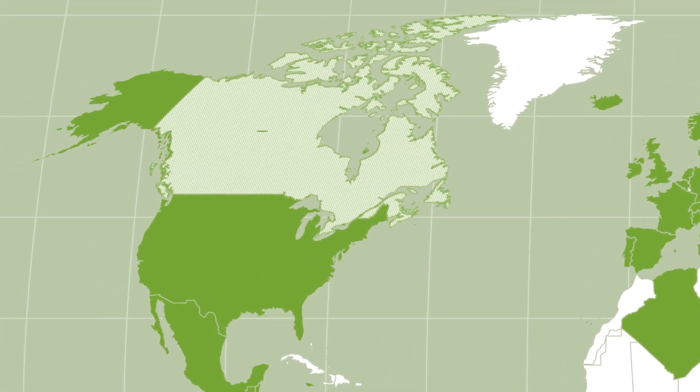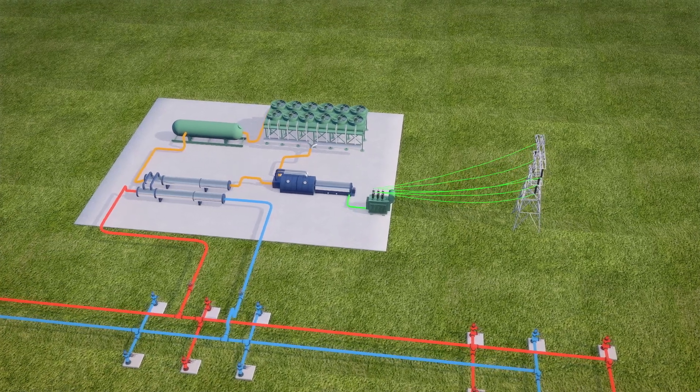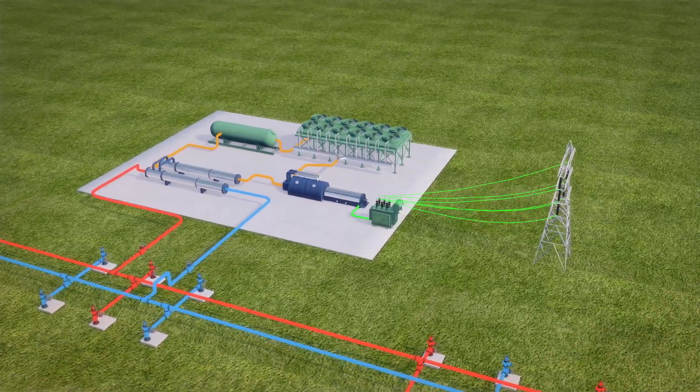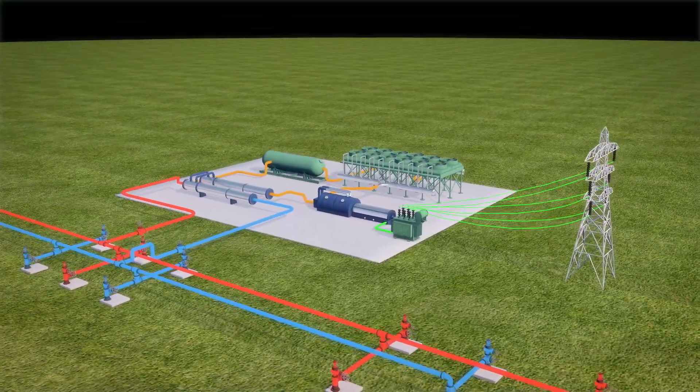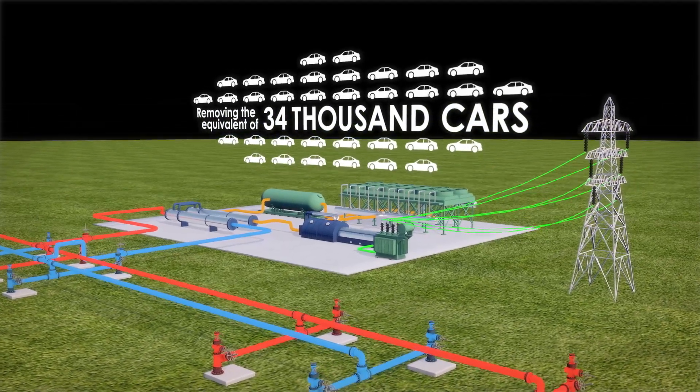Deep Earth Energy Production Core, or DEEP, is located in southeastern Saskatchewan, where construction is set to get underway for its first 32 megawatt geothermal facility, removing the equivalent of 34,000 vehicles from the road annually. This is a transformative new clean energy industry for Canada.